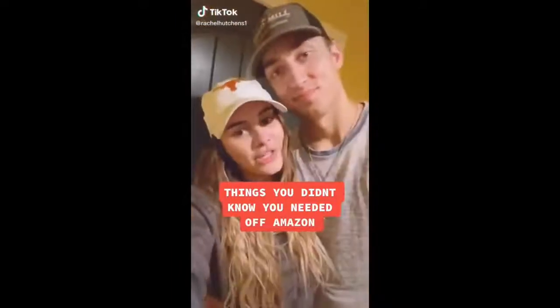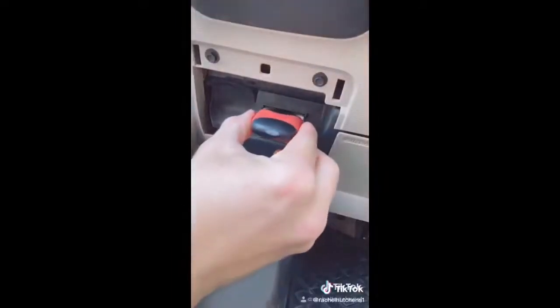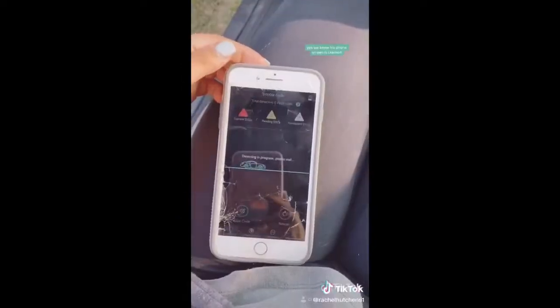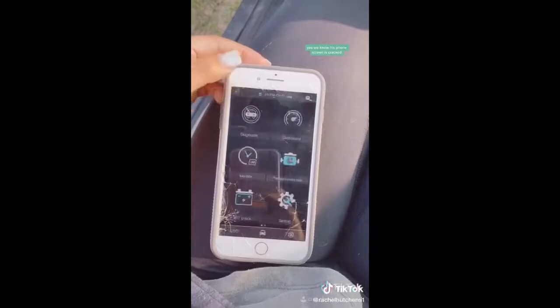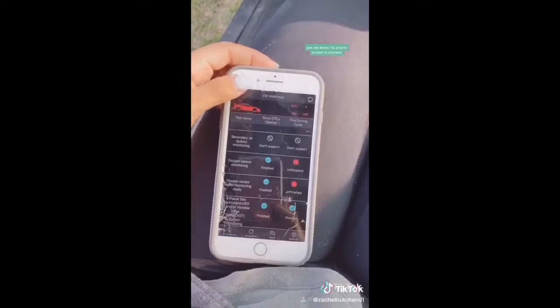Things you didn't know you needed off of Amazon. This is a Bluetooth car diagnostic scanner. Plug this device into your car and it connects to an app on your phone where you can find out what's wrong with your car within seconds. It will tell you why your check engine light came on, if the battery life on your car is in good shape, and basically everything in between.